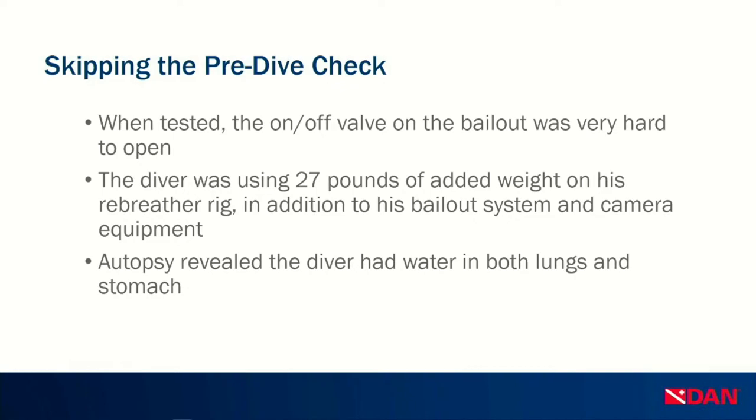When the diver did not surface as planned, the group became worried and sent divers to look for him. The U.S. Coast Guard was notified and lifeguard divers were dispatched. After a six-hour search, the diver was found at 92 feet at the same location he had descended. He was found lying on his back with the rebreather mouthpiece out of his mouth and closed. The low pressure inflator hose was not connected to the dry suit or BCD inflation valve, and the bailout regulator was no longer attached to his BCD harness. The bailout had an inline on/off valve still in the off position, which was very hard to open. The gas in the cylinder was still unused. He was also using 27 pounds of added weight on his rebreather rig. Autopsy revealed water in both lungs and stomach, consistent with drowning.